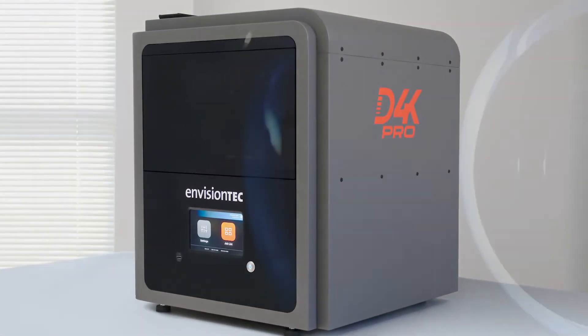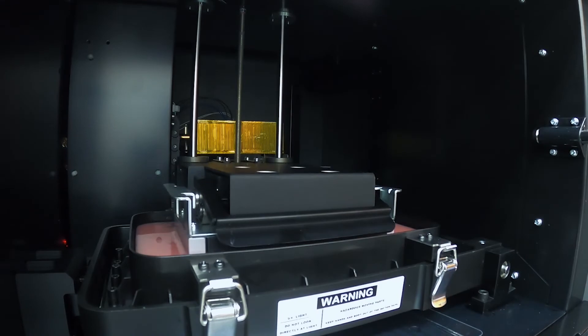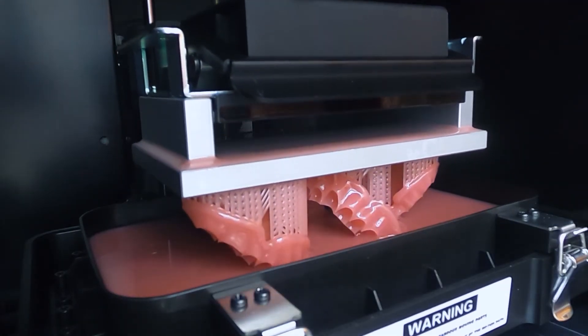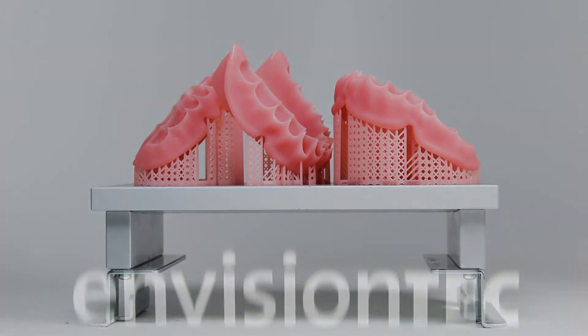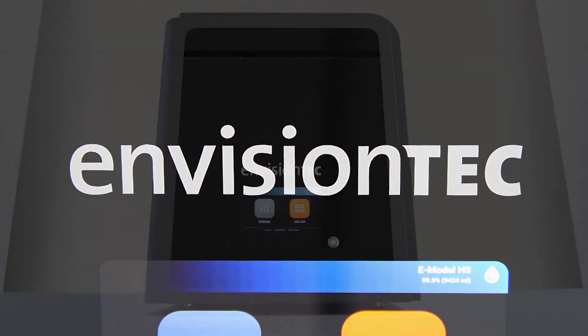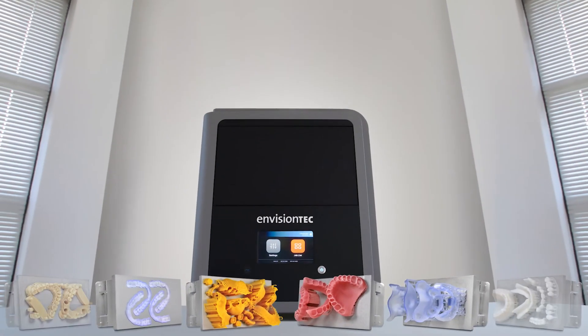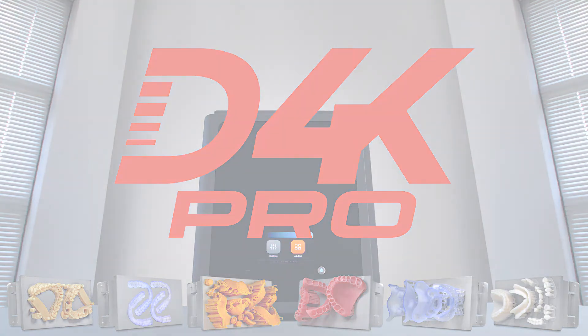The D4K Pro's custom UV LED power source delivers twice the energy density compared to most other desktop 3D printers. Another revolutionary innovation from the leader in dental 3D printing — the D4K Pro from EnvisionTech, the original innovators of DLP 3D printing.